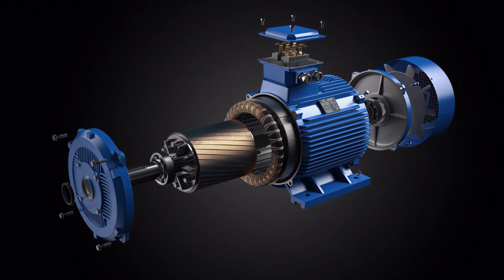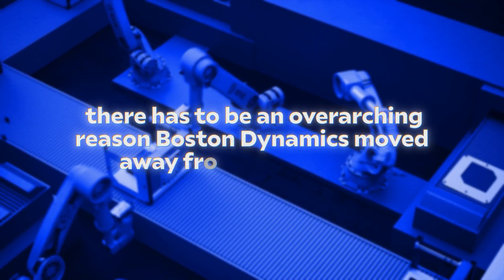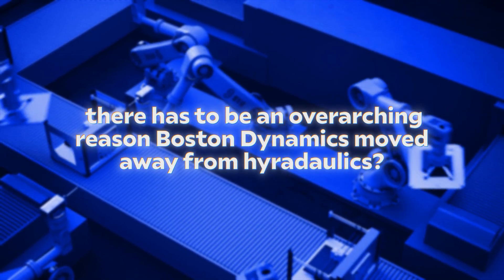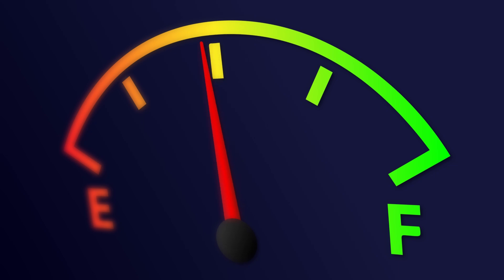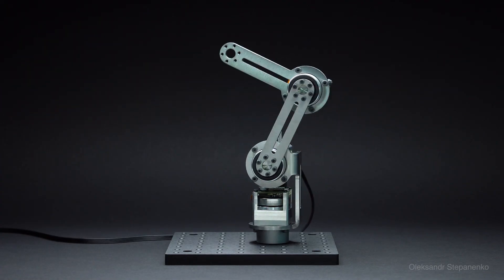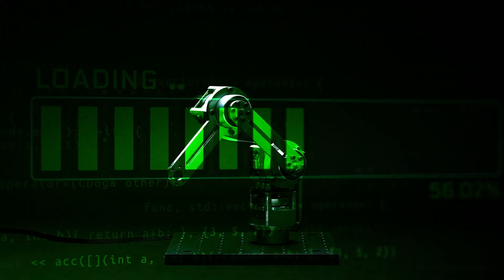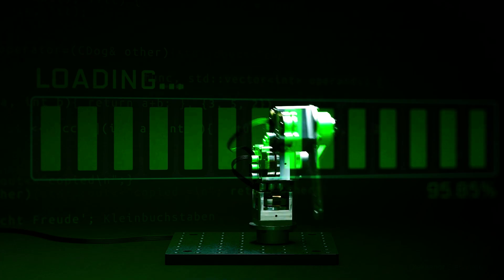The electric system operates cleaner, eliminating the environmental concerns associated with hydraulic fluids. Perhaps the most significant benefit is its efficiency — electric motors convert a much higher percentage of energy into useful work compared to hydraulics. This translates to longer operating times on a single charge and lower overall energy consumption.